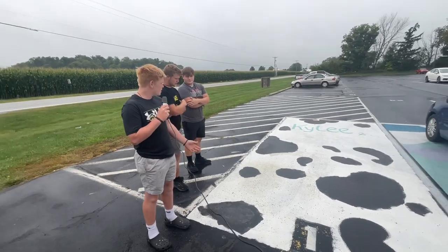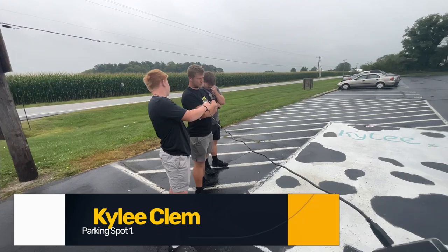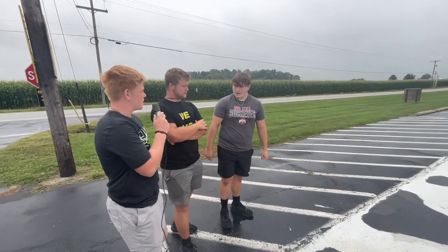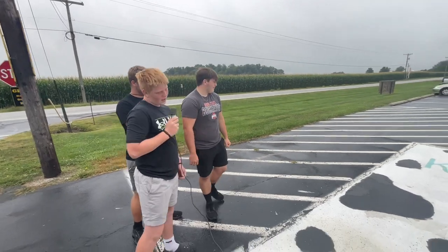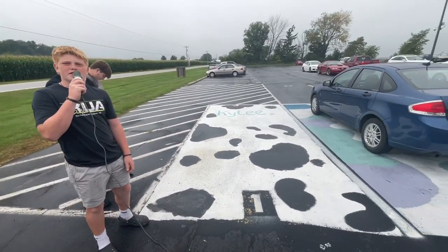We're here at parking spot number one. This appears to be Kylie Clems. What do you boys think about it? It's a nice, simple design. It's clean. I think I rated it a 7 out of 10. Justin? 7 out of 10. It looks pretty nice. I rated it a 7.5 out of 10.